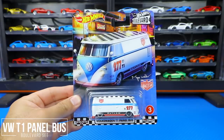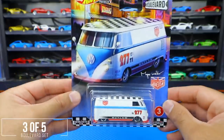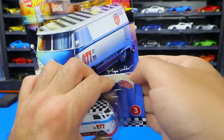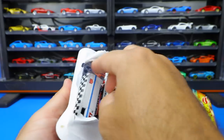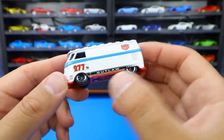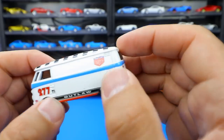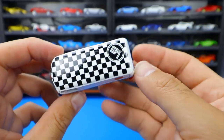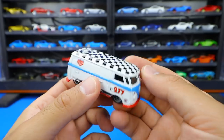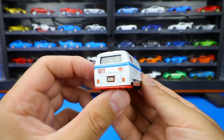Car number three from this set is the Volkswagen T1 Panel Bus, and this one is very heavy — it's got some good weight to it. It's the Magnus Walker sponsored one. Opening it up, there's lots to look at: it's got 'Outlaw' on the side, a little 277, the T1 logo, the Magnus Walker name, and checkers on the top. I really like that look.